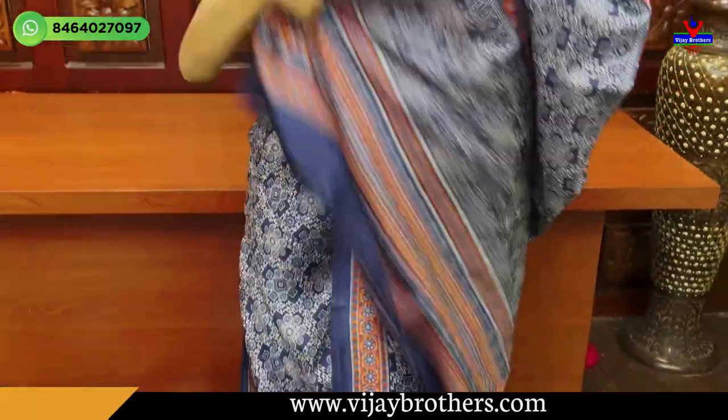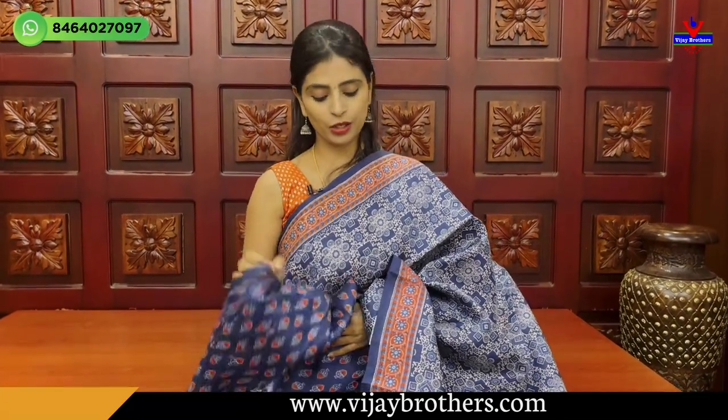Blouse is a blue low printed blouse. Price ₹3,765.